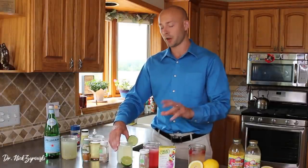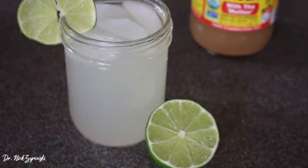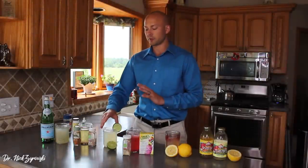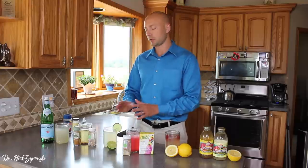Moving over to the limeade — this one is also excellent. I'm going to say they're all excellent because I really like all of them; I just like some more than others. This one has two tablespoons of apple cider vinegar, two tablespoons of lime, five drops of stevia, and two cups of water. It's very refreshing. Lime is loaded with antioxidants and has tons of health benefits. You get that apple cider vinegar in there — really great tasting. You can leave the stevia out if you want to use it more as a fasting drink.